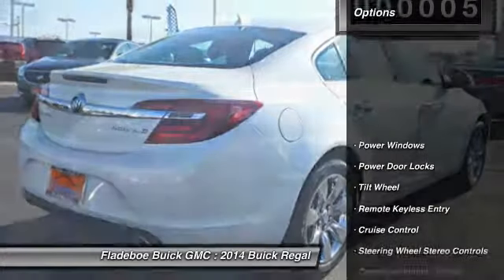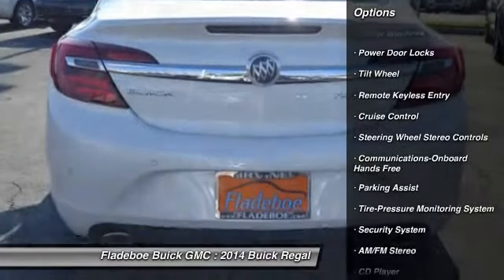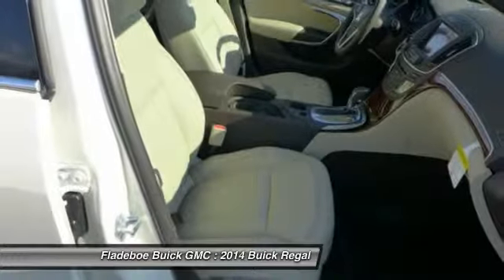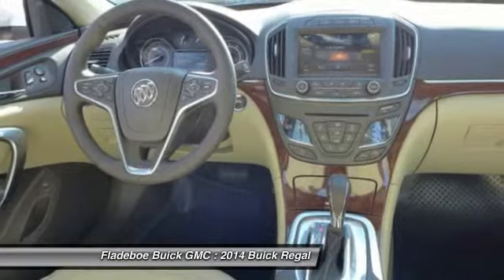Here are some of this vehicle's great options: anti-lock braking system, traction control, power passenger seat, HomeLink garage door opener, air conditioning, Bluetooth wireless data link for hands-free phone, power steering, floor mats, aluminum wheels, and cruise control.